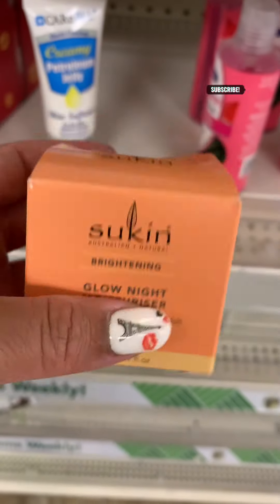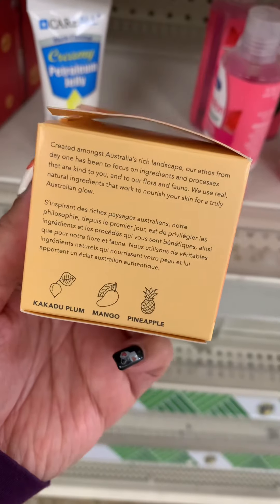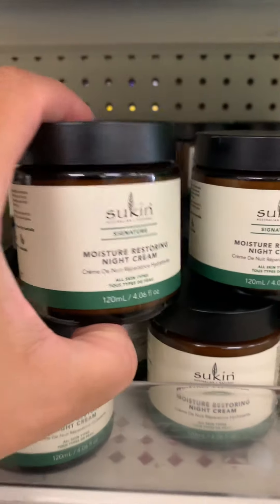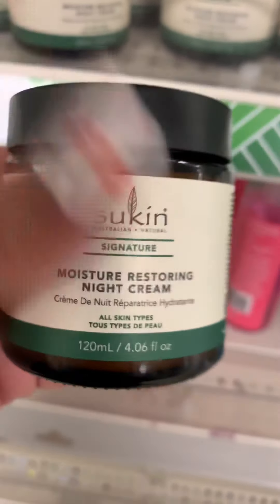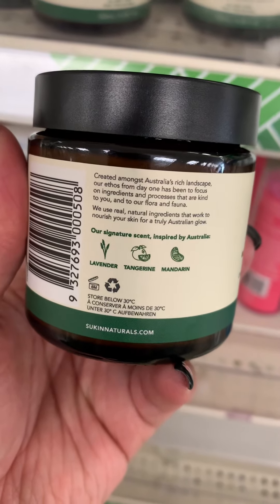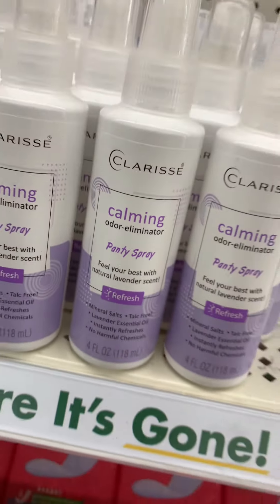Let's dive right in — this is a new item at Dollar Tree this week: this glow night moisturizer. This item must have been hot because this was the last one, but it was open. They also had these other moisturizers — there were a ton of those. I'm hesitant to try some Dollar Tree skincare because I don't want to burn my face off, but I did grab one. I like the fact that it comes in a glass jar — it feels kind of classy.